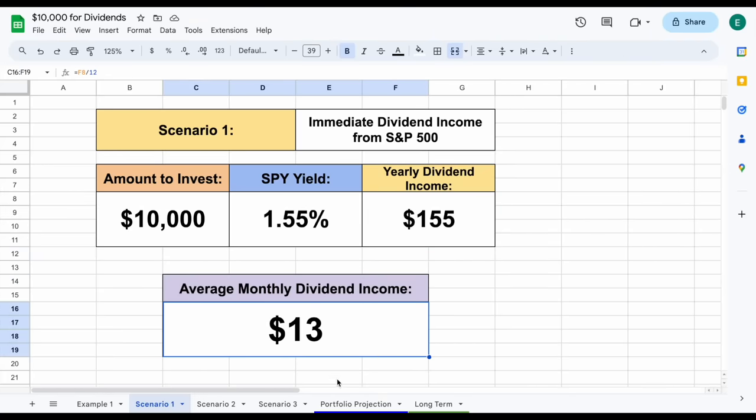I know $13 a month from a $10,000 investment seems pretty disappointing, but stay with me. There's a lot more to unpack here.